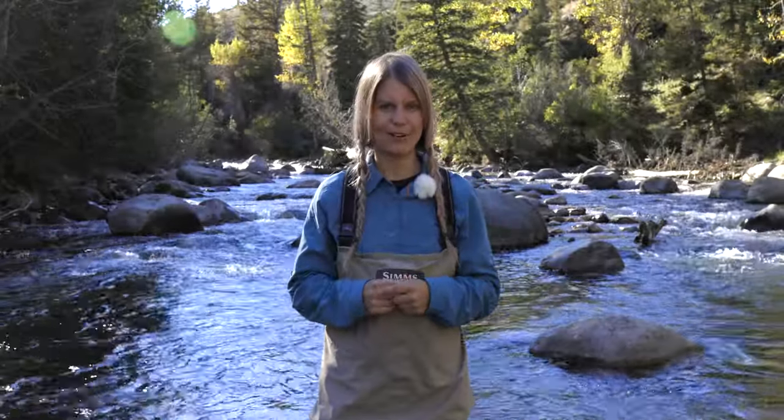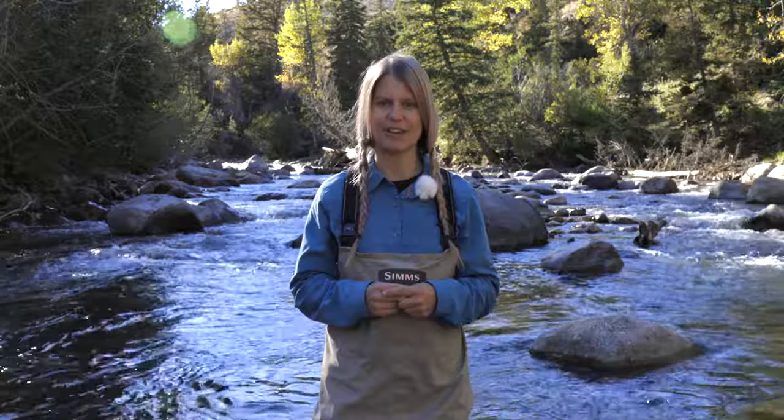Hi, my name is Shalee Super, your guide to world-class outdoors with Outside Yellowstone.